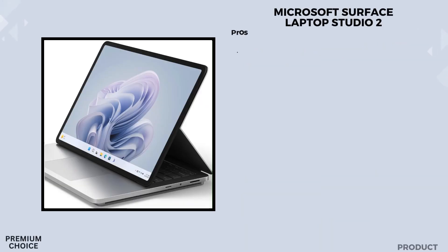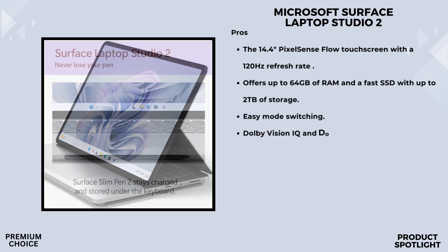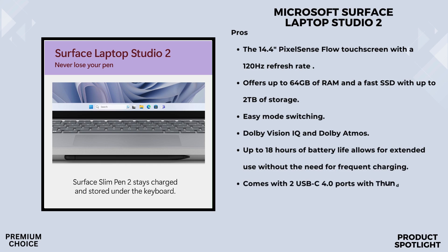Number 2: The Microsoft Surface Laptop Studio 2. This features a 14.4-inch touchscreen, powered by an Intel Core i7 processor, 32GB of RAM, and an NVIDIA RTX graphics card — and it comes in a sleek platinum color. The Laptop Studio 2 is built on the Intel Evo platform, delivering over 2x more power than its predecessors, meaning it's ready to handle your most demanding workloads.